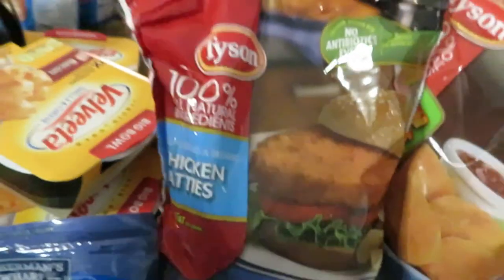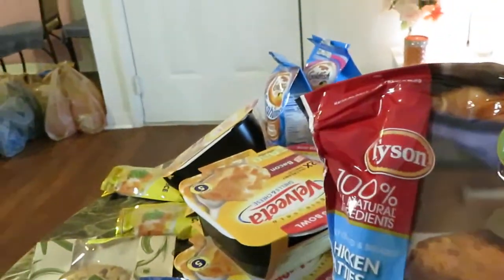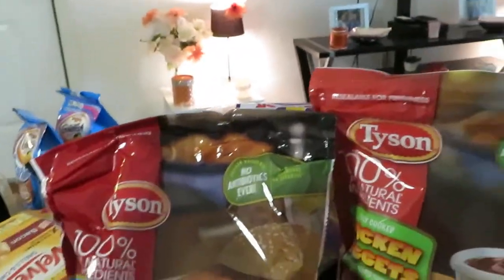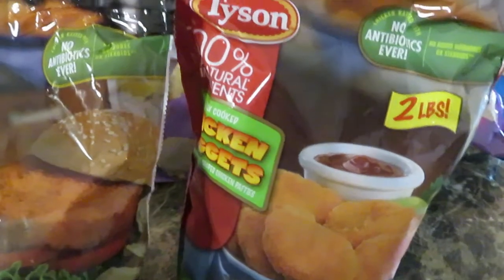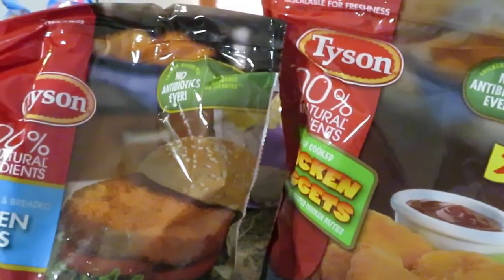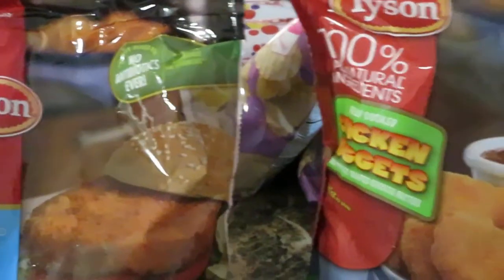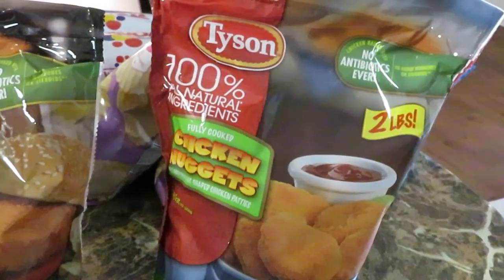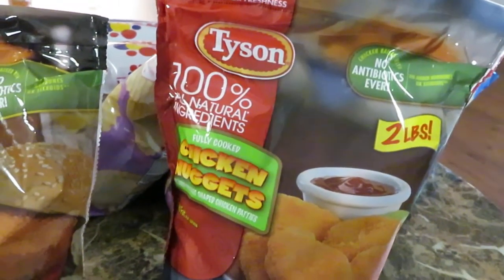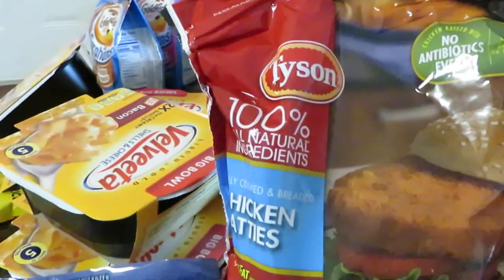I also got some Tyson chicken. They had the Tyson chicken patties on sale — the girls love these — for $5.99, and that's a big bag. I also got the Tyson chicken nuggets, big bag, on sale for $5.99 as well. The regular price for these was $9.99, so that's a great deal.